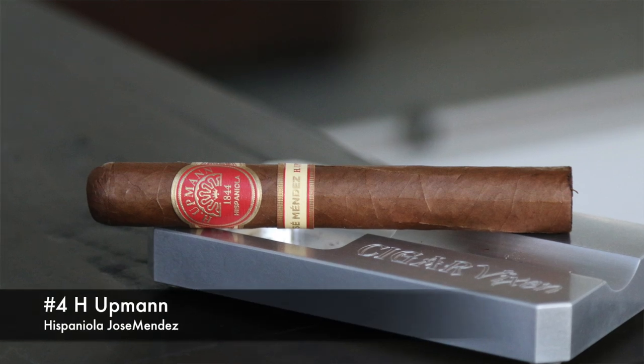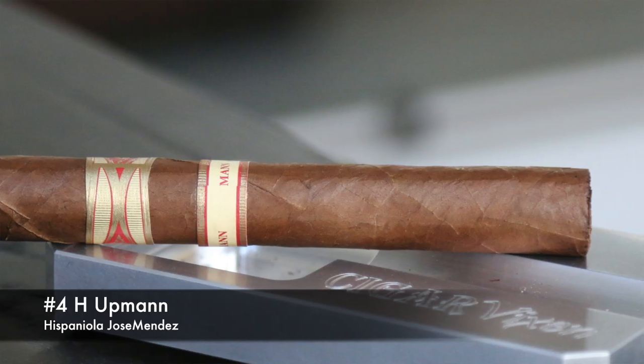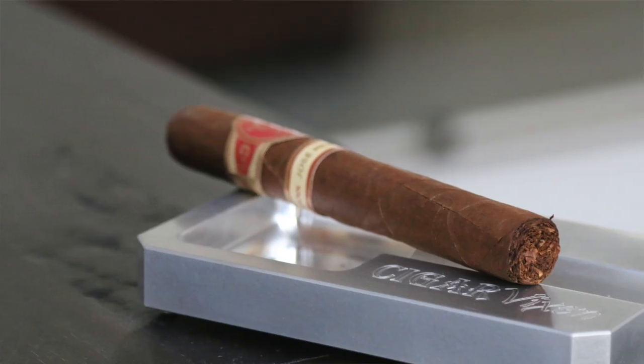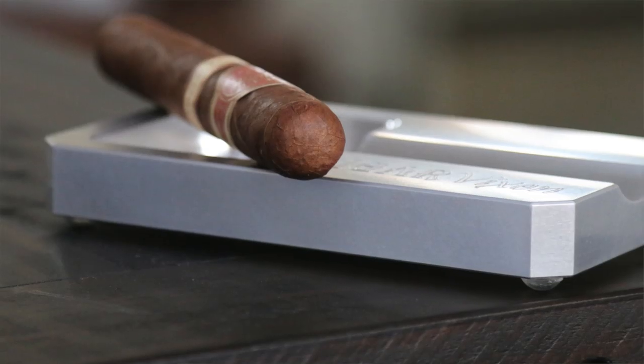It has a nice red and gold band with the Jose Mendez secondary band underneath it, a very beautiful background story, and features a Piloto and Nicaraguan filler for a creamy cashew, cedar, toasted bread profile with little bits of white pepper mixed in. Very nice.